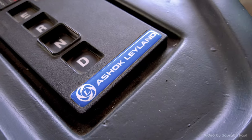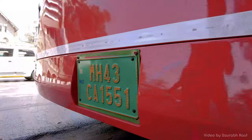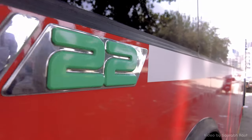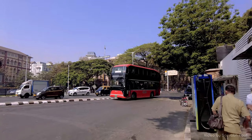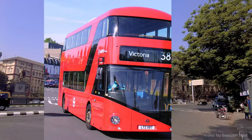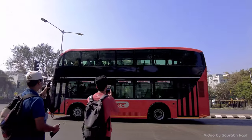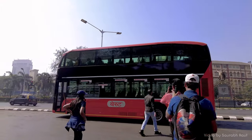Manufactured by Ashok Leyland at their Navi Mumbai plant, the Switch Mobility AIV22 looks highly modern and resembles the AEC Routemaster buses that ply in London, which is the reason why many eyes and cameras are drawn to its beauty when it passes through the roads of Mumbai.